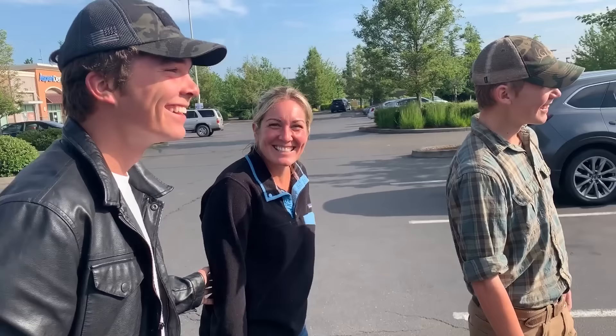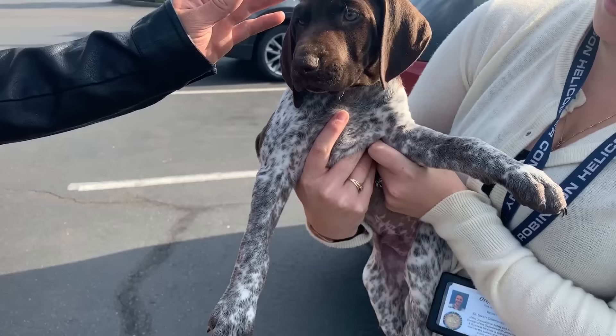Puppy! Probably gotta go, puppy. It's adorable.